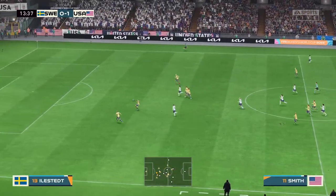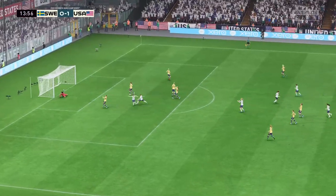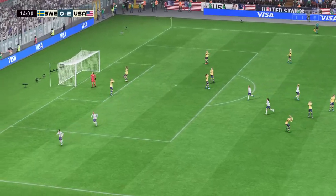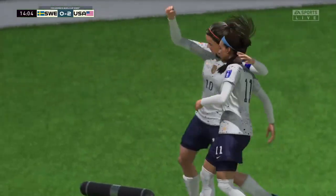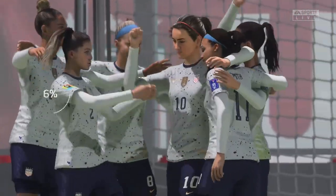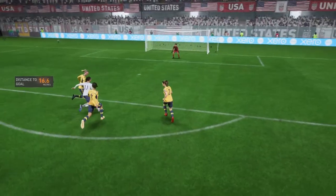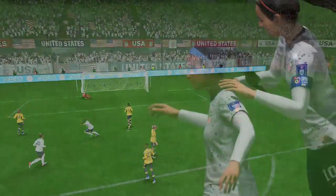Trinity Rodman — the pass could do damage. And a goal! There it is, they've done it. Let's look at this again, because the transition when the ball changes hands is so quick, and then the shot could not be hit any better — struck with such venom. Great goal.